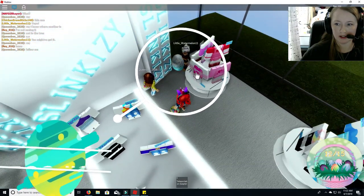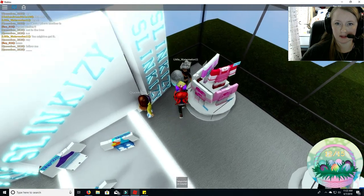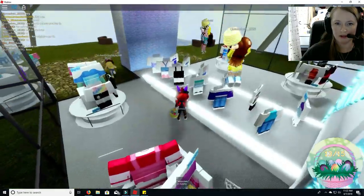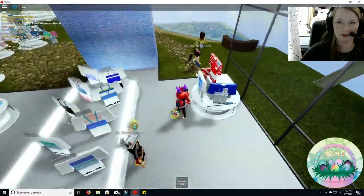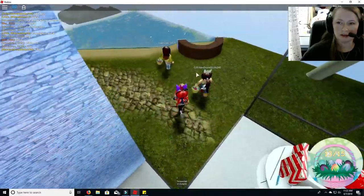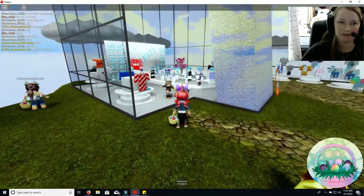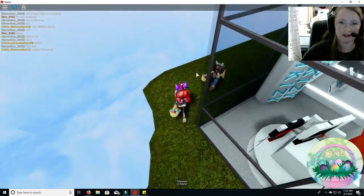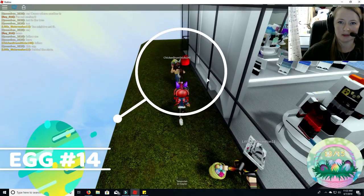Here is egg number 13. Got that one. Any more over here? No. I got this one. Yep, got that. So back here — okay, number 14.